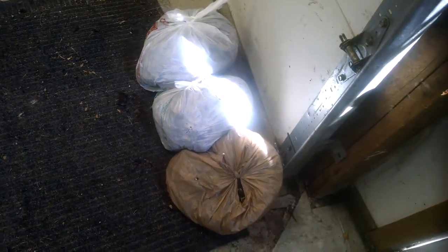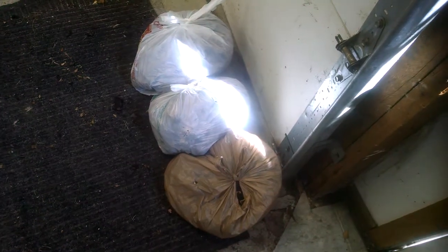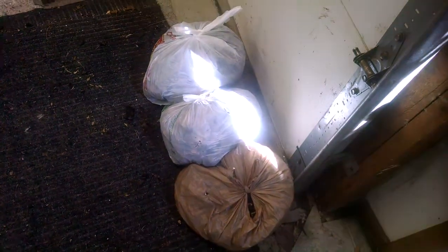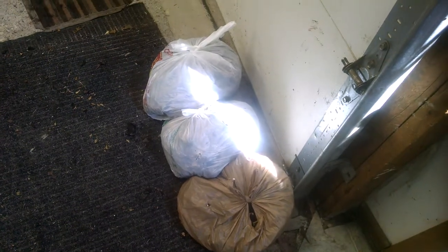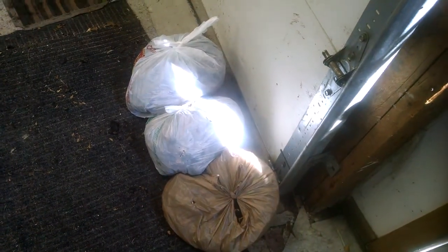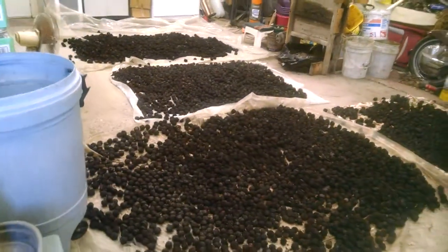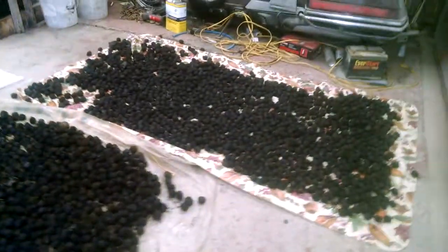I also throw a couple bags in the truck and in the car. In case I'm stuck in deep snow, I can take a bag out and throw handfuls underneath the tires, and it's usually enough to move the car so it can move on its own again. But I thought I'd show you — nutting season.